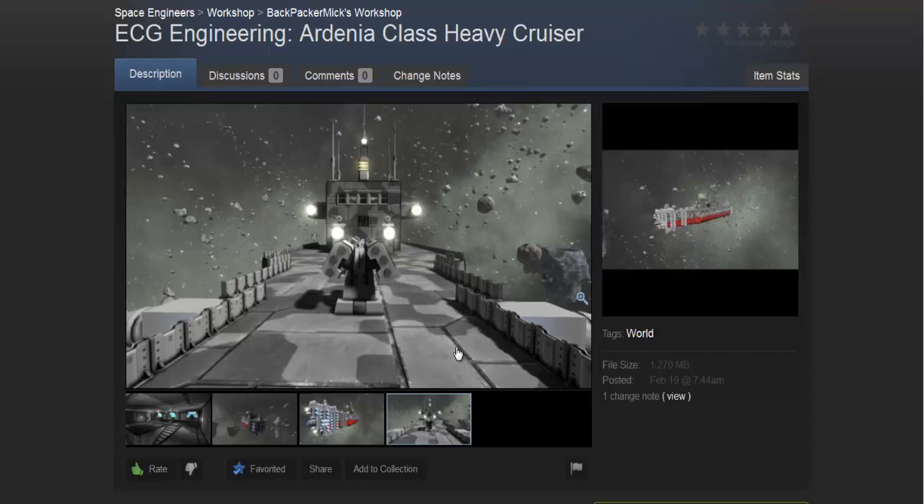Also, if you have a ship that you'd like us to show off on our channel here, feel free to send us a workshop link and we'll download it and test it out for you guys.